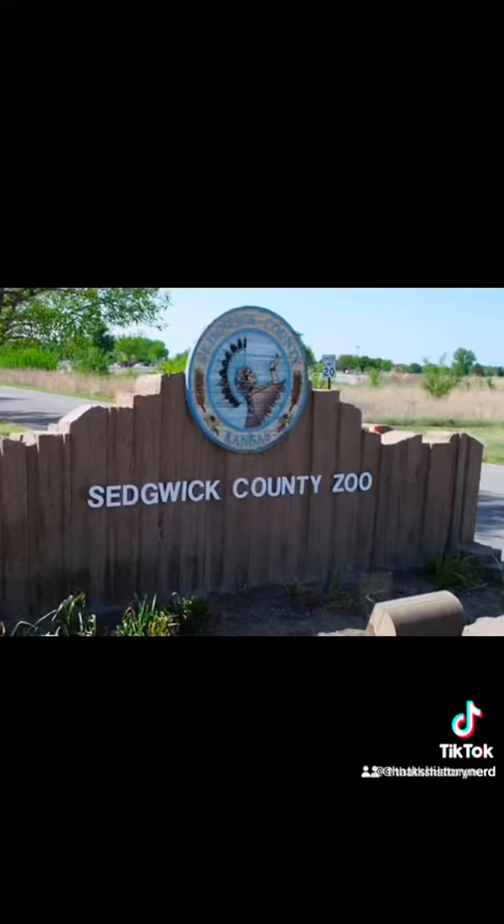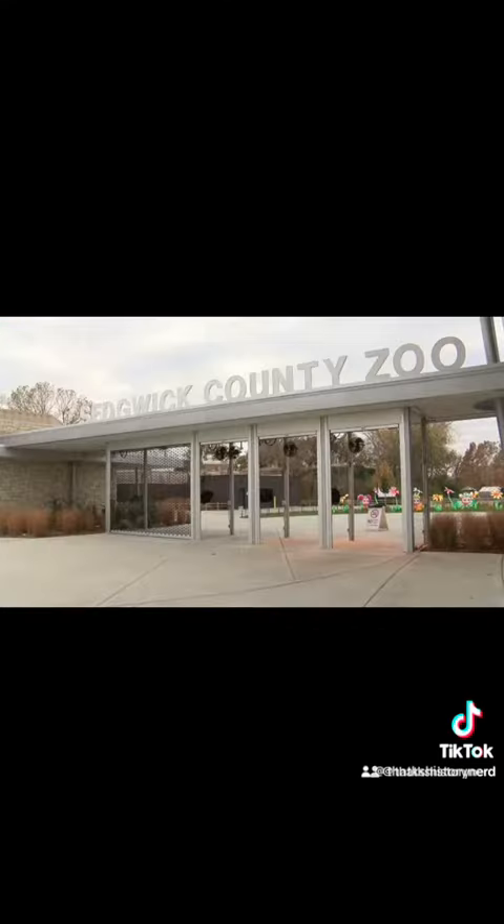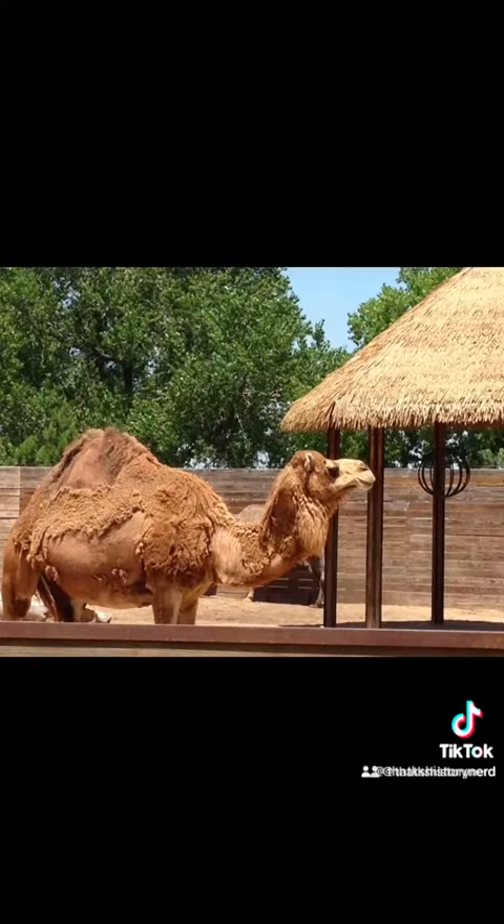Let's go see what it's all about. Another great site to visit in the Wichita area is the Sedgwick County Zoo. It is an Association of Zoos and Aquariums accredited wildlife park that was founded in 1971 with the help of the Sedgwick County Zoological Society. It quickly became recognized not only nationally but internationally for its support of conservation programs and successful breeding of rare and endangered species.